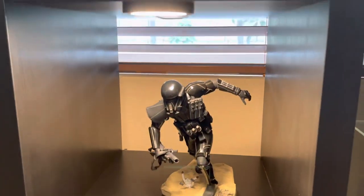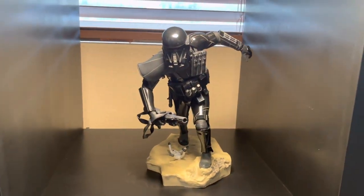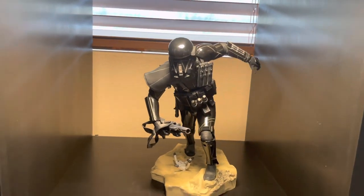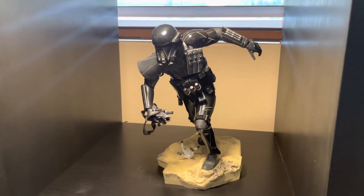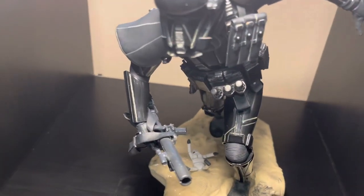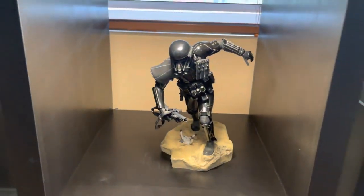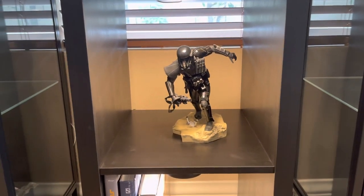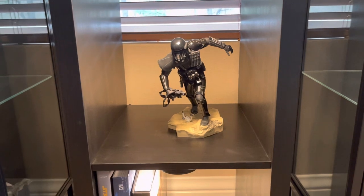Here we've got a 1/6 Death Trooper from Rogue One, Kotobukiya — really enjoyed this design. I love the Death Troopers. Love the weathering on this — there's just dirt and grime in the joints and in the recesses of the armor. Really cool piece. He lights up as well.